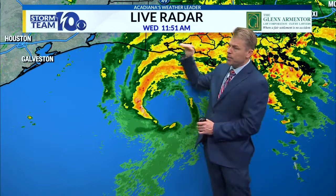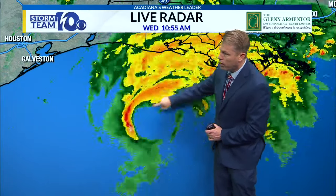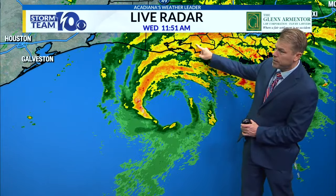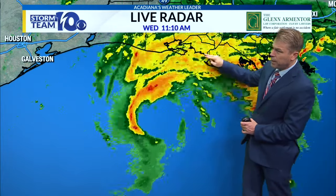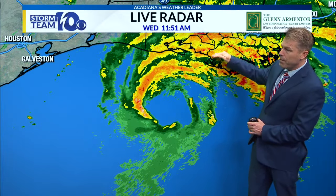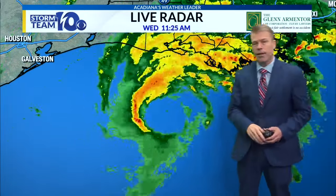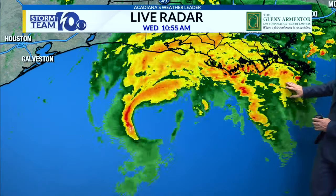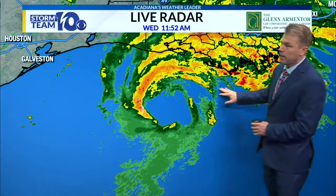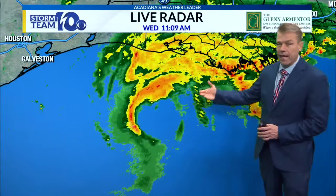I'd pretty much say it's not going to make landfall in Vermilion Parish at this point — it would have to move due north. We see that track off to the northeast, through St. Mary and Terrebonne Parish, very close near Morgan City, maybe making it into Terrebonne and then moving off to the north. Thinking back to Ida three years ago, Ida made landfall south of New Orleans — that was a Cat 4. This is going to be a high-end Cat 1, we think, at landfall.